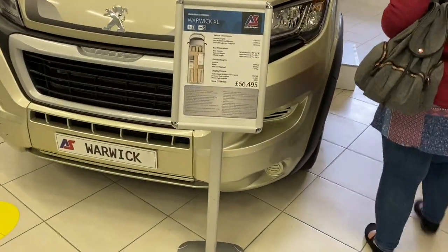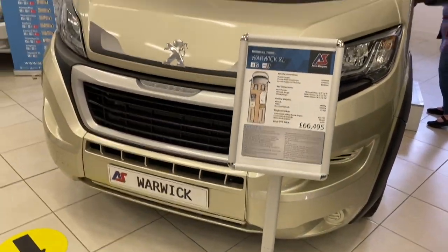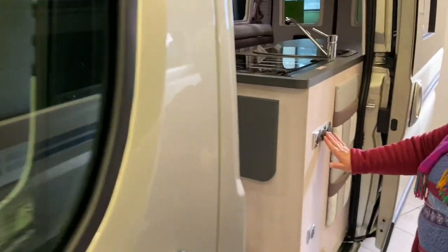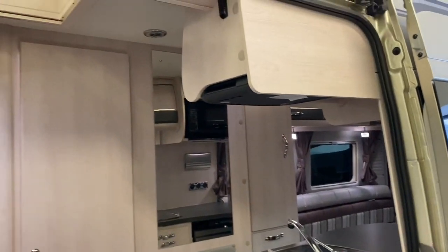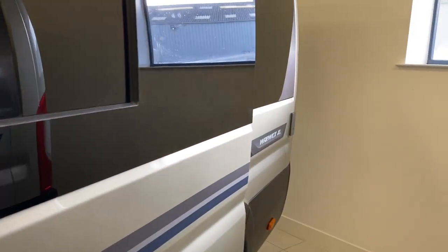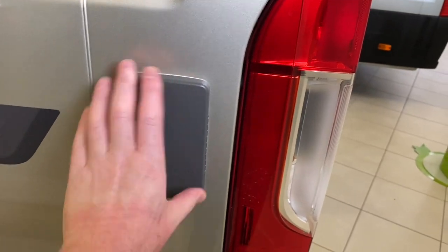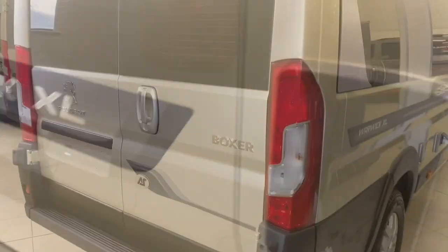Moving on to the Warwick XL - there's your spec sheet and price list. This vehicle is on a Peugeot six-speed manual, but you can get it on an automatic with the Fiat cab, which is slightly more expensive. You can see the wind-out two-layer awning and then to the rear of the vehicle this is your external barbecue point, which I'm going to struggle to open one-handed holding a mobile phone - but we get there in the end.